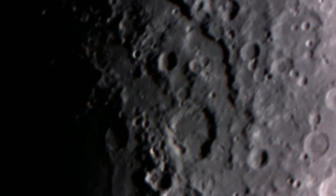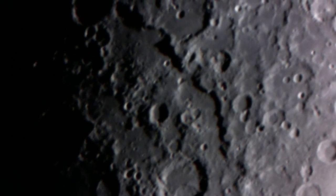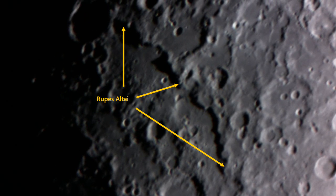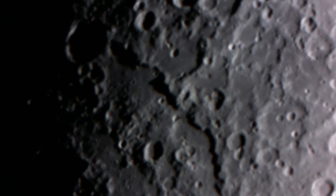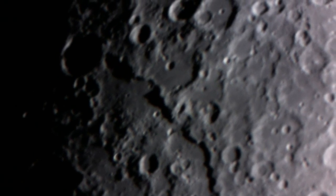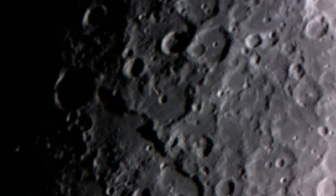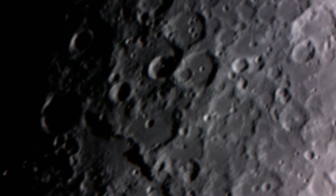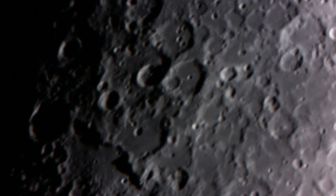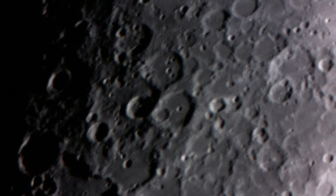As we move south, we see a long escarpment — a cliff called Rupus Alte — casting deep shadows in this view. As we continue south, we see an increasingly large number of craters, both large and very small. Here we see five craters bunched up inside one crater called Rabbi Levi.